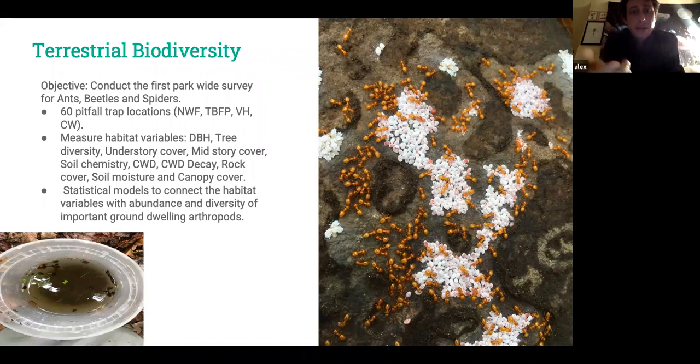The objective was to use pitfall traps — basically a cup sunk into the ground filled with liquid; things fall in and you collect them. It's a passive method for collecting ground-dwelling arthropods. 60 pitfall traps were placed around the park, and within each location an 8×8 meter plot was established. Variables collected included DBH of trees, tree diversity, understory cover, midstory cover, soil chemistry, coarse woody debris, debris decay stage, rock cover, and soil moisture. Statistical models were then built to connect these parameters with ant abundance and diversity, mirroring the water quality approach.